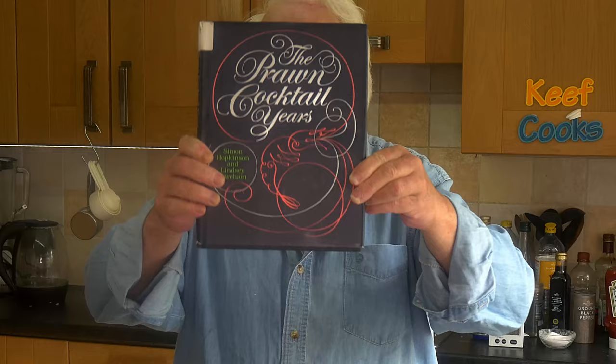During my researches for assorted old recipes I often see a mention of a certain book: The Prawn Cocktail Years by Simon Hopkinson and Lindsay Barham, published in 1992. It's out of print at the moment but I managed to find this on eBay for a reasonable price. I'm not going to cook everything in it, although I've already cooked about half the things in it. But there are a number of recipes in there that I am going to do, so let's start at the beginning: prawn cocktail.